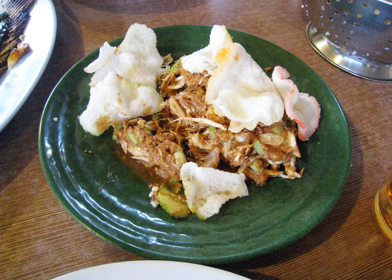Karedok is widely served as daily food in Sundanese families, usually eaten with hot rice, tofu, tempeh, and krupuk. Nowadays karedok can be found in many variations from hawkers' carts and stalls, as well as in restaurants and hotels both in Indonesia and worldwide.